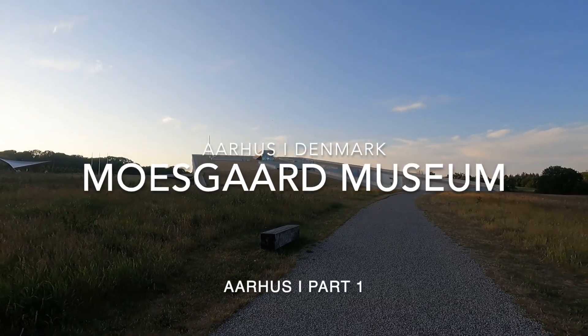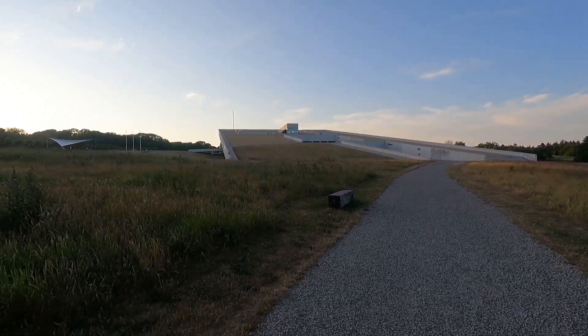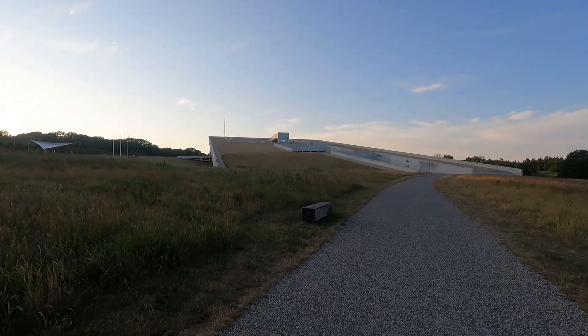Moeskart Museum is a renowned cultural institution located in Aarhus, Denmark. Situated in a scenic setting on the outskirts of the city, the museum focuses on archaeology, anthropology, and natural history.